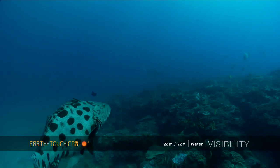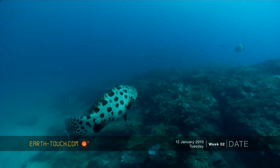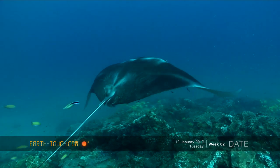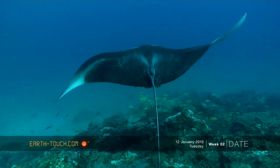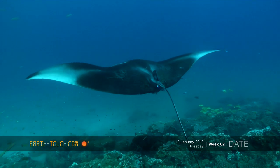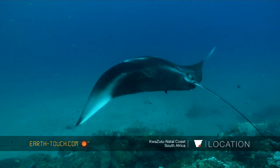The same potato bass that are nearly always at this reef were in attendance once again today. As it swims into the current it can pretty much hold its position, and this gives a chance for the tiny cleaner fish to come out from the reef and clean the tiny parasites off this animal's body.